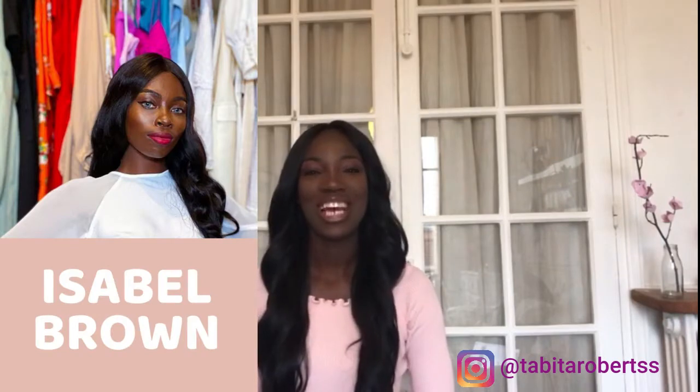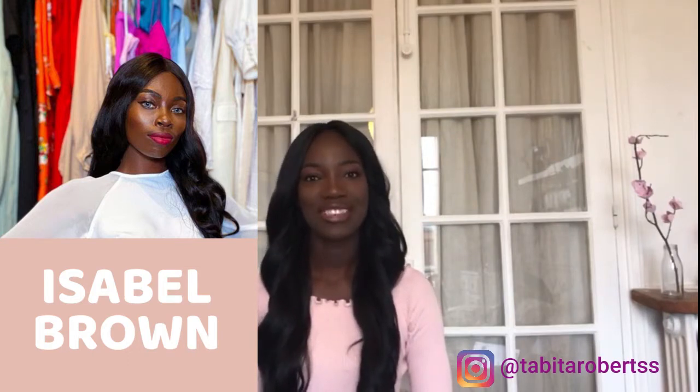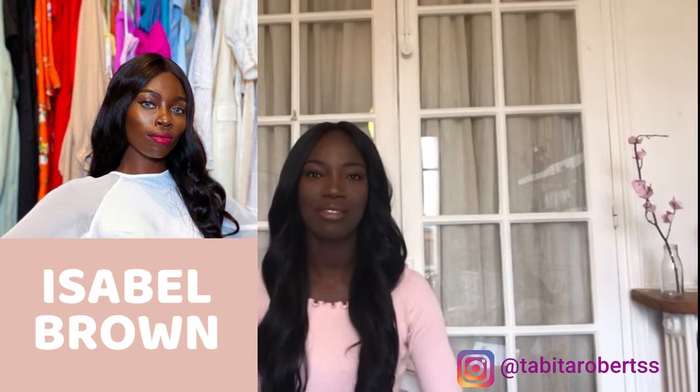Hello everyone, I am Tabitha Roberts. Today I am doing a collaboration with my friend Isabel Brown. She has a YouTube channel and we both took the School of Affluence course together — the seven step formula to high society. That's how we know each other. We're both on this level-up journey, trying to improve our lives and be a part of high society.